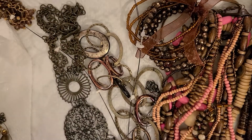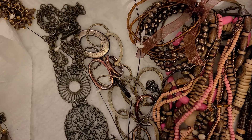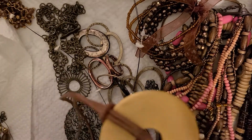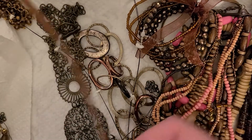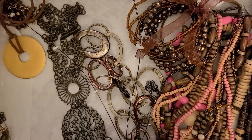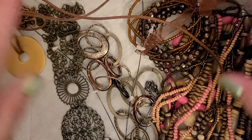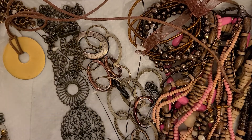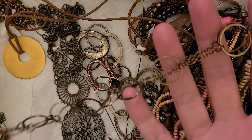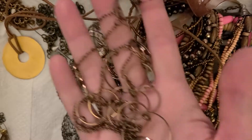This will probably just go into a craft lot. It's kind of a gold pendant on a leather cord. Here we've got the metal rings — a bronze tone necklace.